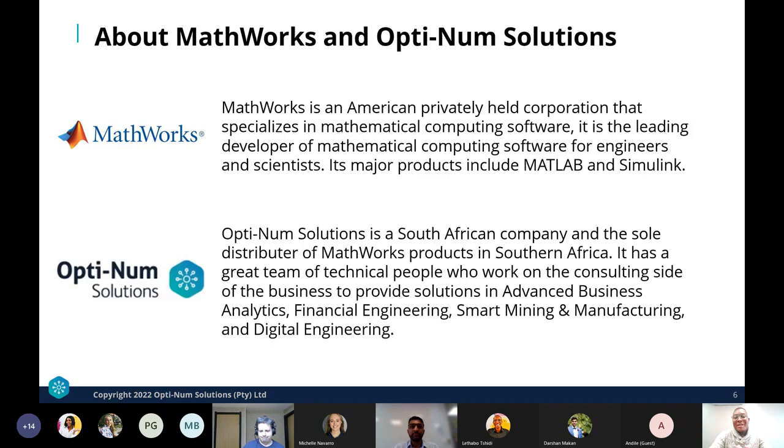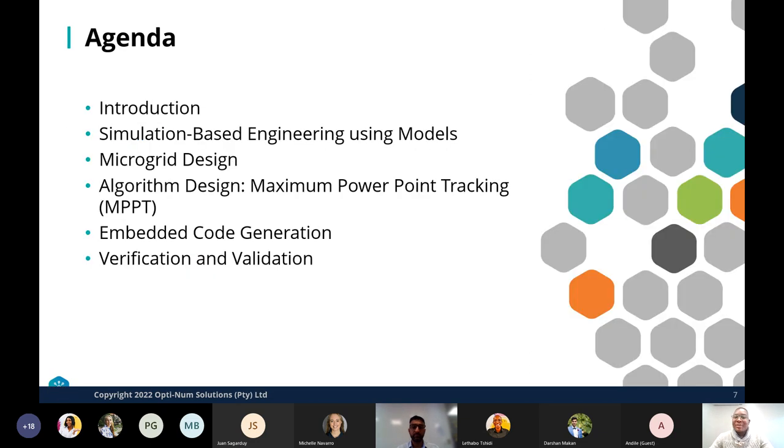MathWorks is the leading developer of mathematical computing software for engineers and scientists, with major products including MATLAB and Simulink. Optimum Solutions distributes MathWorks products and also has a consulting side providing solutions across various industries. Today we'll be looking at simulation-based engineering, modeling and simulation of renewable energy systems and microgrids, maximum power point tracking algorithm design, embedded code generation to deploy algorithms on hardware, and verification and validation.